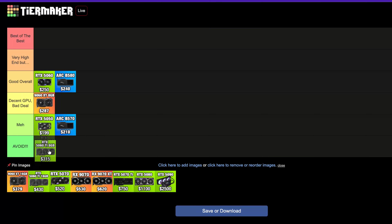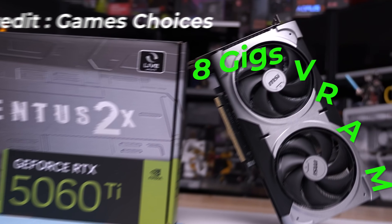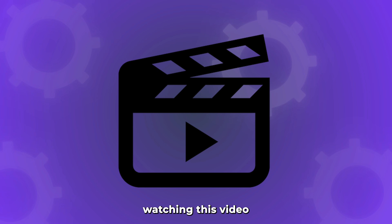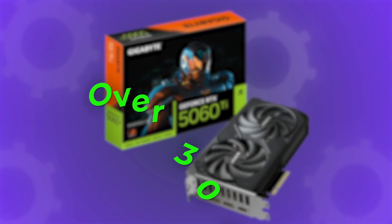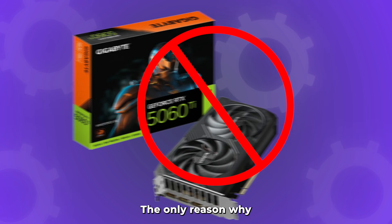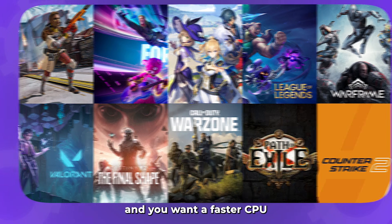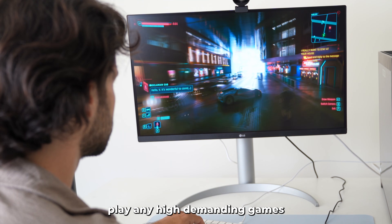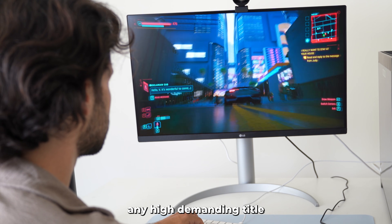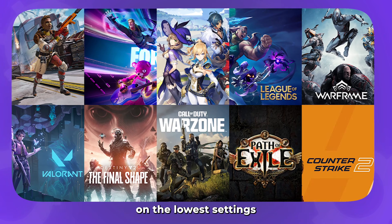The RTX 5060 Ti 8GB version goes straight to the avoid tier. This GPU is $315 and comes with only 8GB of VRAM in 2025 or 2026 — that's just criminal. The only reason I could see someone buying it is if you play esports shooters, want a faster GPU, and simply don't care about VRAM because you don't play high-demanding games. But even then, if you ever want to play any high-demanding title at 1080p in the future, VRAM is going to matter. Avoid this GPU at all costs.